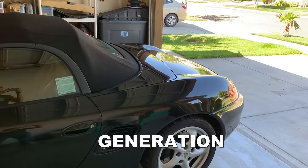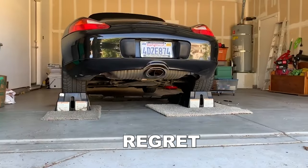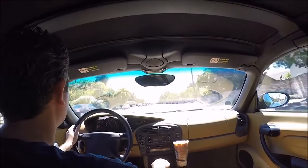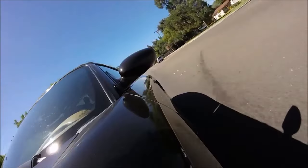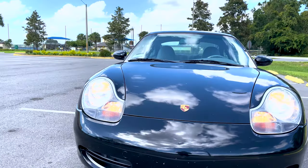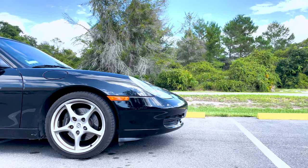Two years ago I sold my 986 generation Porsche Boxster and now I regret it. My 986 Boxster was a very clean car with relatively low miles and turned plenty of heads. But I had that itch for a 911 and decided to move on to a 996, the unloved 911 at the time. I guess I have a soft spot for sports cars that not everyone loves.